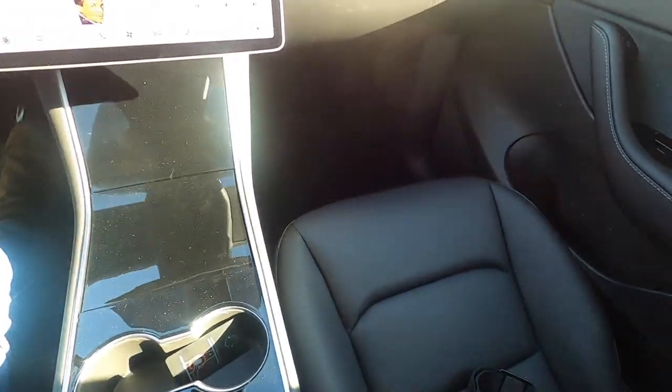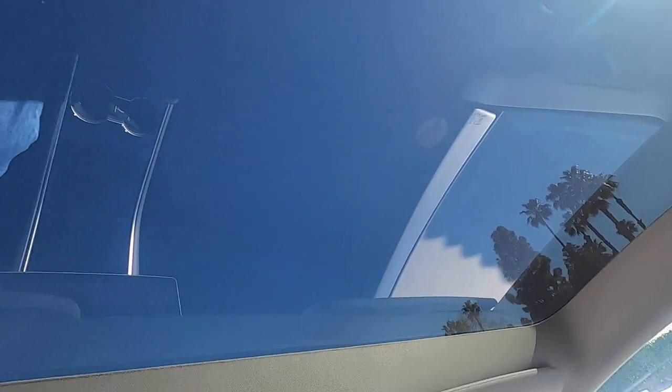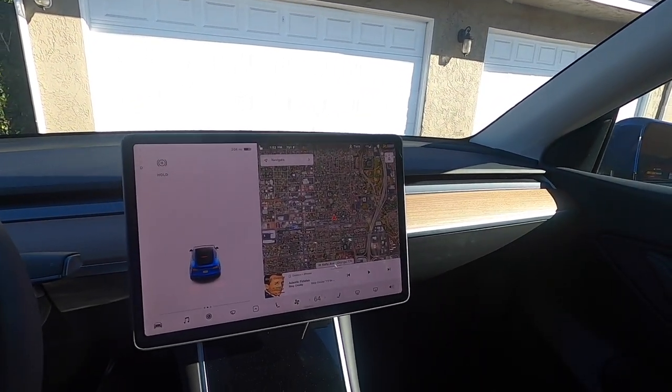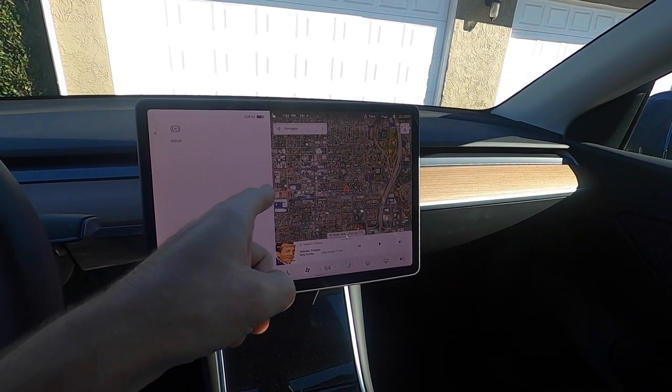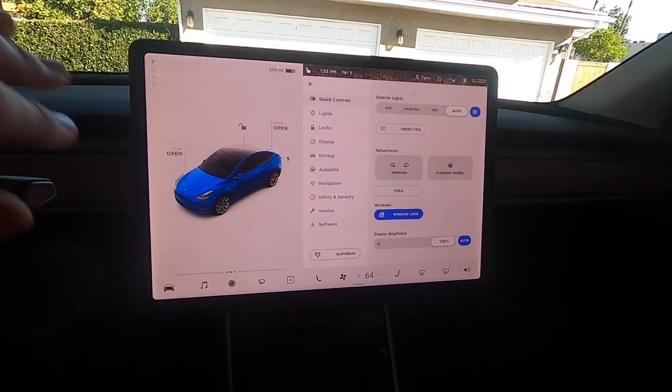We have a giant moonroof which is cool, but it doesn't seem to have a cover and it doesn't seem to open. I will say the sun has not bothered my bald head since I've been driving this car, and I am kind of sensitive to that for my follically challenged reasons — but so far it hasn't been an issue.